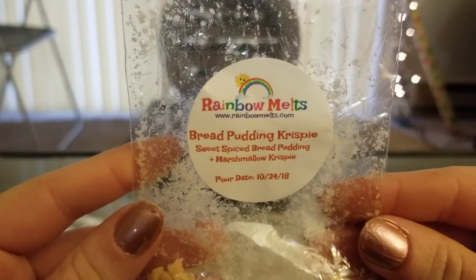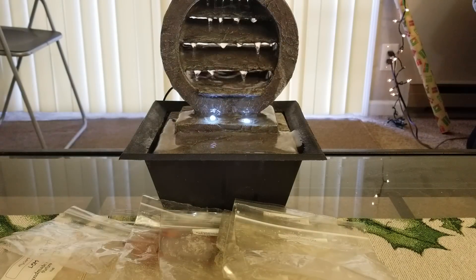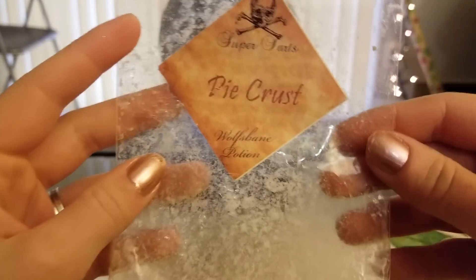From Rainbow Melts I tried the Bread Pudding Crispy - this is the one I was certain she mixed up the labels for. I can still smell it in here and it smells like what Butter Brickle Crispy should smell like, so I honestly think this is the Butter Brickle one and the one labeled Butter Brickle is actually the Bread Pudding one. Either way they're both very good and I liked this one, but I'm still pretty sure this is the Butter Brickle.